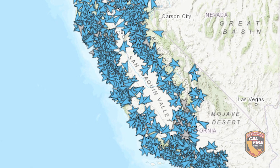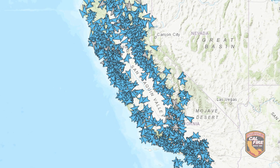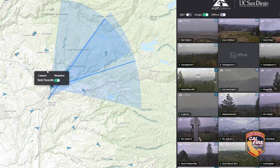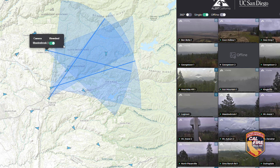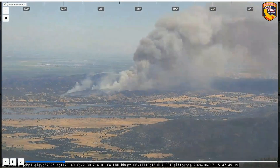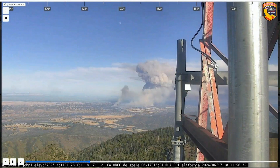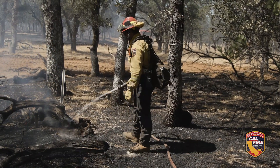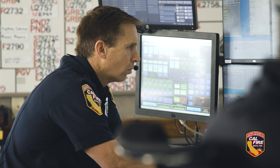Alert California uses AI technology and 1,145 cameras throughout the state. It draws a polygon around the five closest cameras and zones in on that area, turning all cameras that way so we're looking at one location. That helps us put in a geographical location in our CAD system to dispatch the vegetation unit. We're able to get that first detection right away using that AI technology.